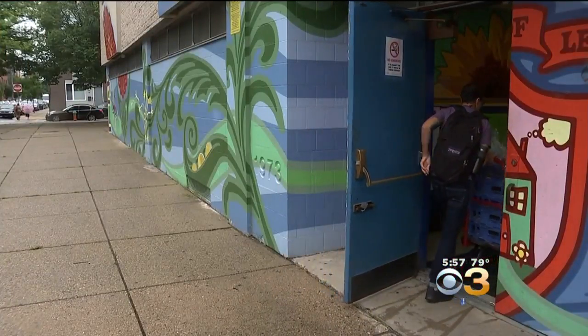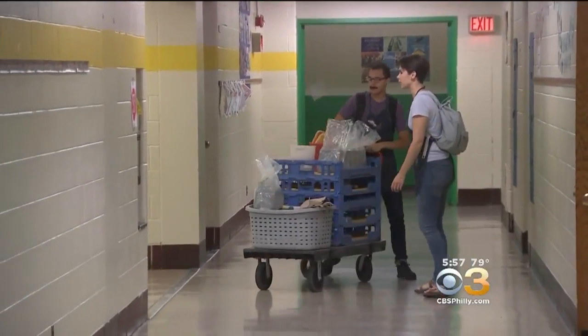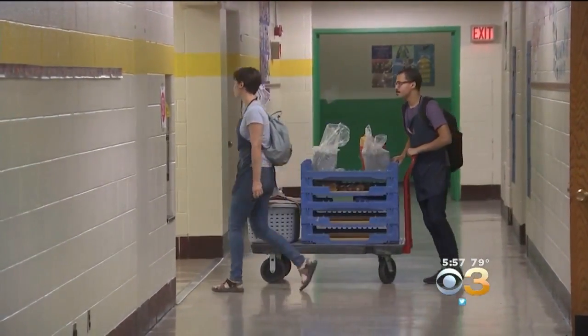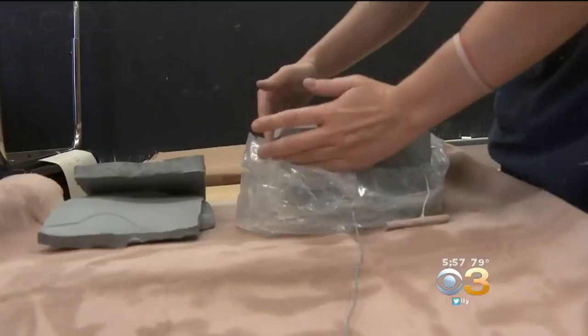Over the pavement and through the doors, clay has been making its way into classrooms all over Philadelphia since 1994. Look out for this workshop on wheels called the Claymobile.